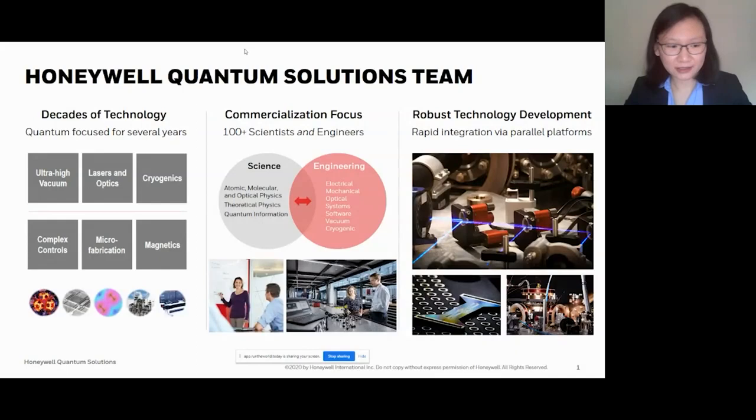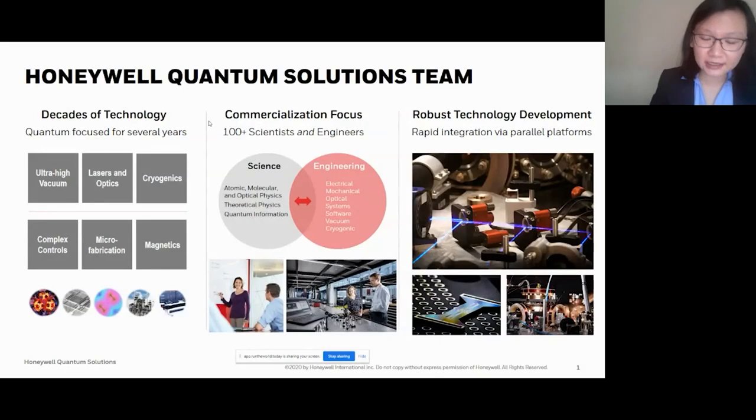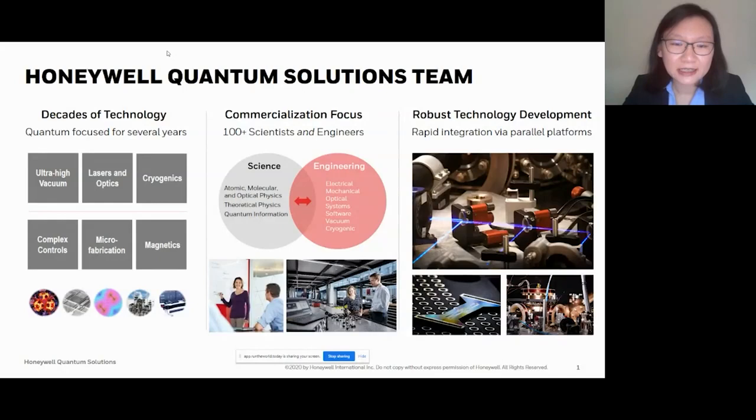We have a team of more than 100 scientists and engineers in the field of atomic, molecular, and optical physics, theoretical physicists, quantum information, and also in many engineering areas like electrical, mechanical, optical, and software, and more.